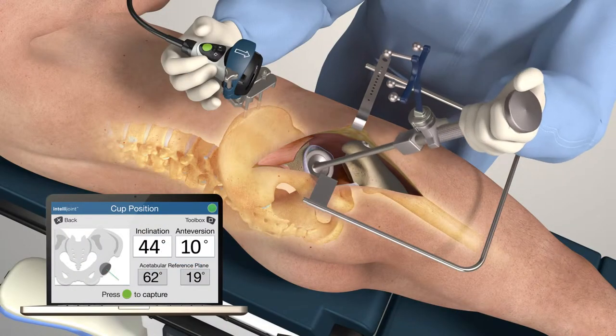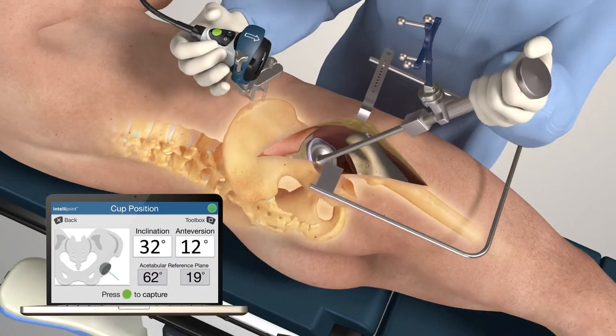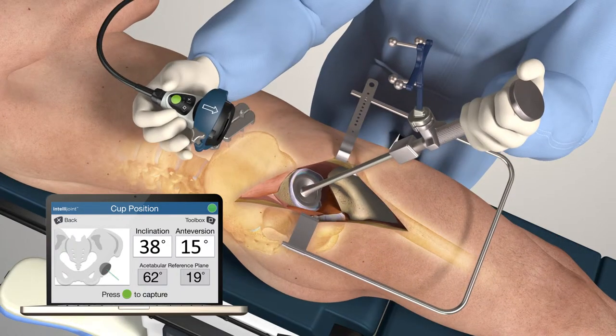Position the cup as desired. The miniature camera tracks patient movement throughout the surgery to ensure measurements are always displayed relative to the initial registration.